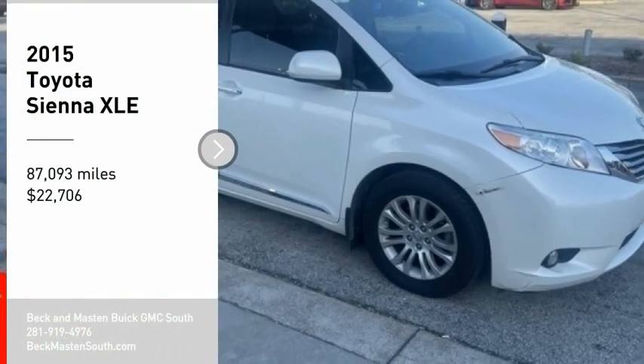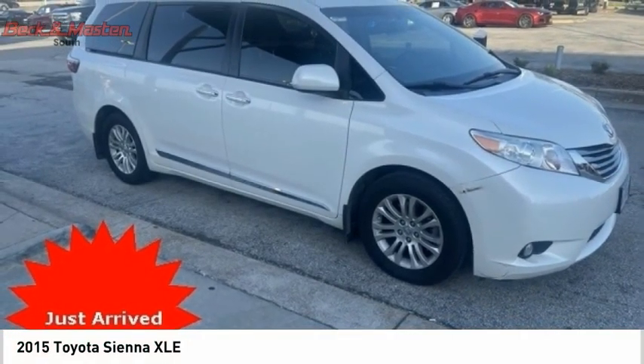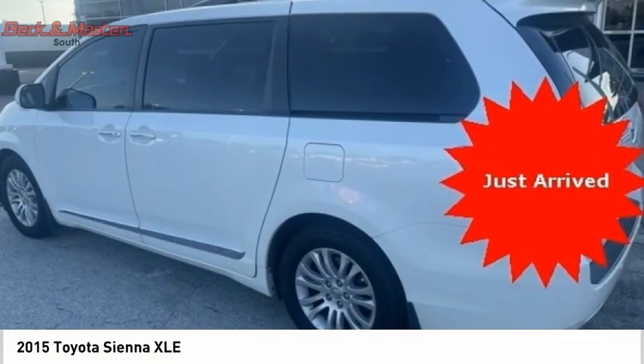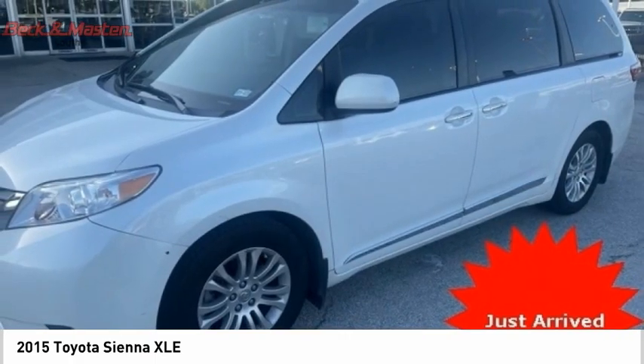Looking for the right vehicle? Check out the 2015 Sienna. Sienna offers excellent overall quality and long-term dependability, making it a hassle-free vehicle to drive day in and day out while contributing to peace of mind on long road trips.